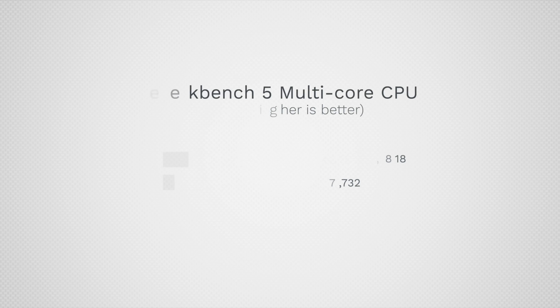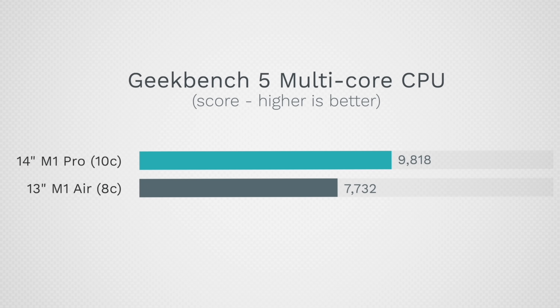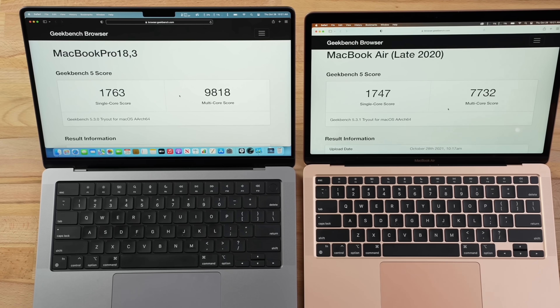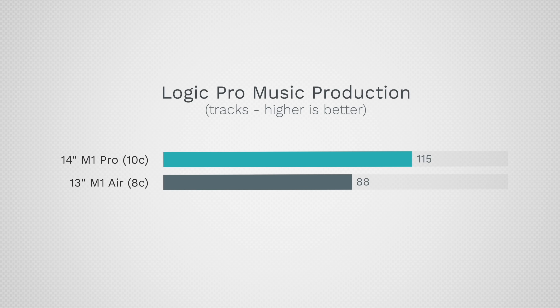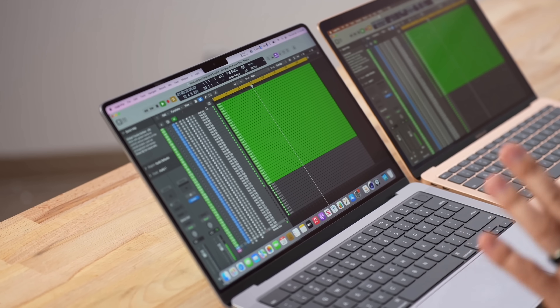The extra CPU performance cores result in about 27% more multi-core performance, which sounds like a lot — but I have to be honest and say I've never noticed that in regular day-to-day tasks. That's due to the super-fast single-core performance, which is the same on both, and that smokes pretty much any older laptop. For tougher CPU tasks like music production in Logic, we see a similar difference, but once you reach the performance level you need, you don't really notice anything extra.